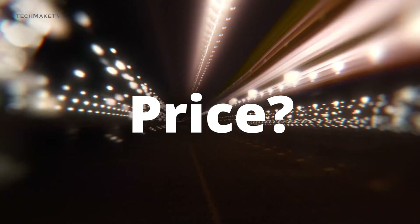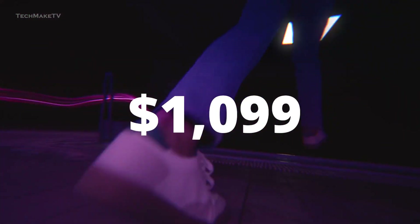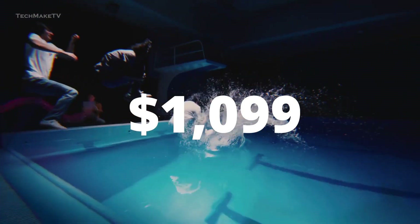But with such upgrades, will Apple increase the price as well? The answer is no — Apple is likely to stick to the same price tag as its predecessor, which is $1,099.